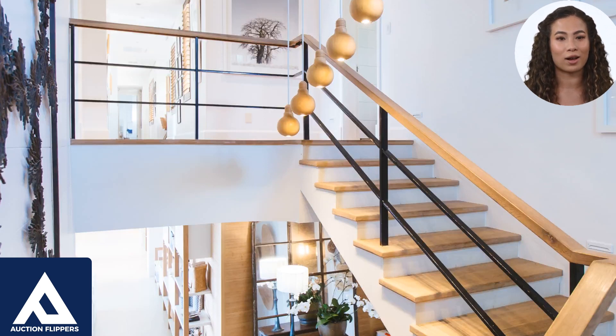The tenant may also be required to pay an option fee, which gives them the right to purchase the property at a later date. At the end of the rental period, the tenant may choose to purchase the property or walk away from the agreement, with the option fee and rent credits typically not being refunded. Rent-to-own can be a good option for people who are not yet able to qualify for a mortgage, but it also has potential drawbacks, such as higher costs and the risk of losing money if the tenant decides not to purchase the property.